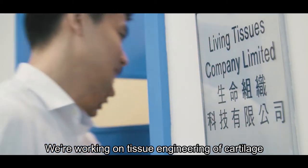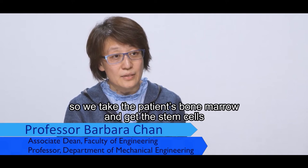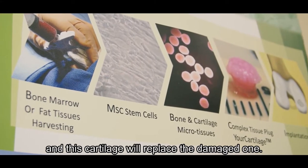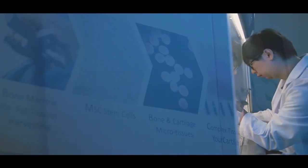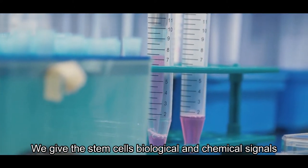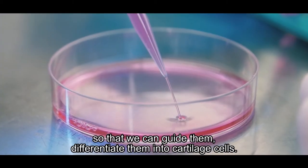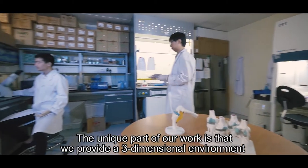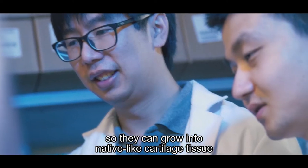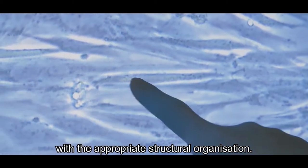We're working on tissue engineering of cartilage. We take the patient's bone marrow, get the stem cells, and then outside their body we grow them into cartilage, which will then replace the damaged ones. We give stem cells biological and chemical signals to guide them and differentiate them into cartilage cells. The unique part of our work is we provide a three-dimensional environment so that they can grow into native-like cartilage tissue with appropriate structural organization.